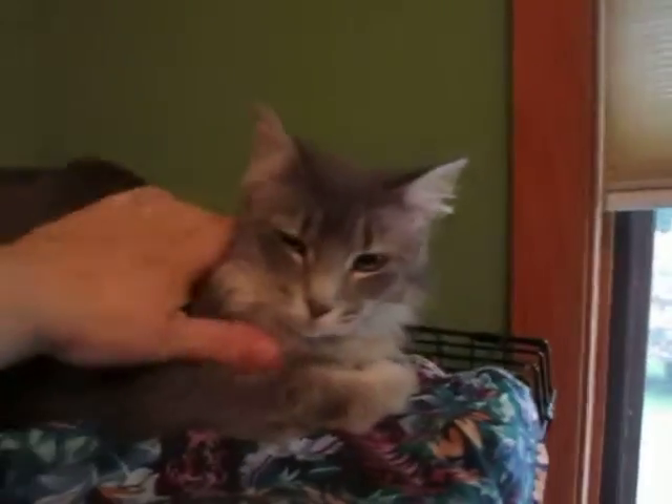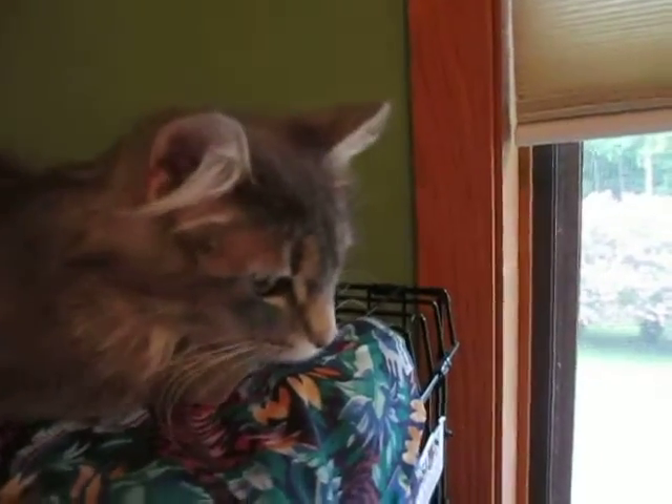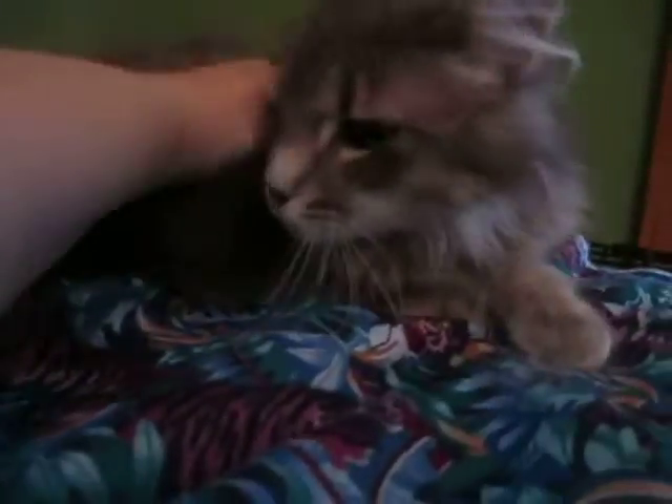She likes to be petted and she likes looking out the window. She does have long hair, so she needs to be brushed on a regular basis or she'll mat up.